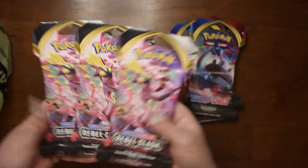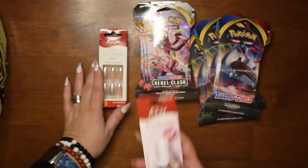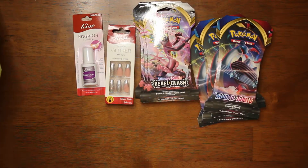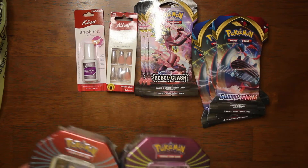We got three packs of the Rebel Clash, and then we got some nails because they were on sale, and some nail glue which wasn't on sale. We also got two of these — two Pokémon tins — and they will be opened on the channel, of course.